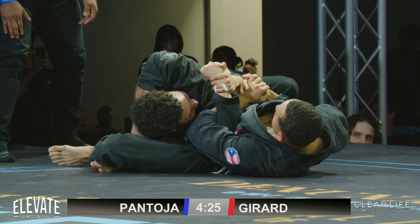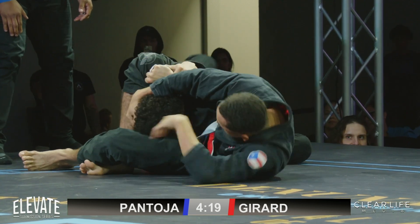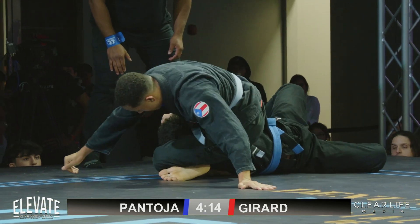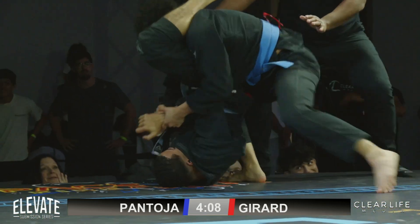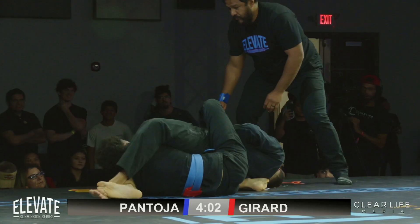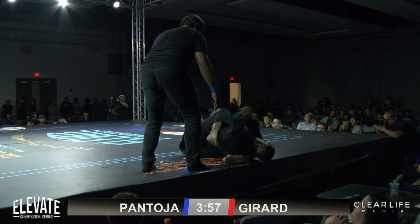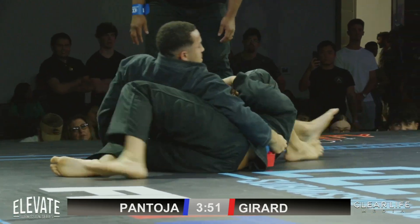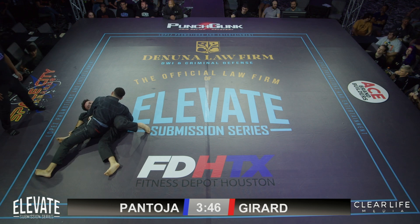Brady Girard needs to get out of here because all this time he's losing in the judges' eyes. Pantoja needs to look for that angle — it'll make the triangle a lot tighter and easier. Mount is a good option to fix that with the downward pressure. If he underhooks a leg he'll be able to cut that angle. He looks to transition back to the armbar — nicely done. Great job by Girard just hanging in there; he's able to escape.